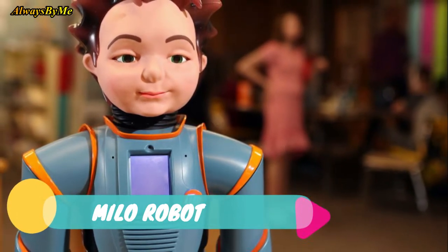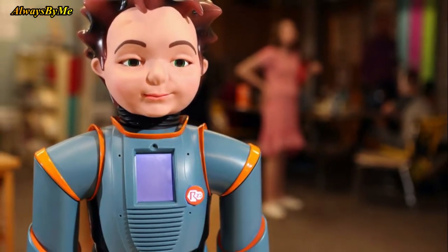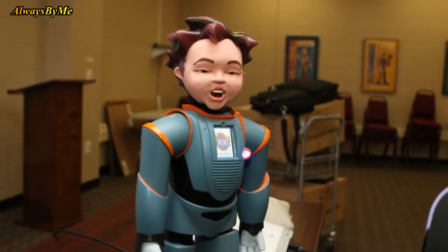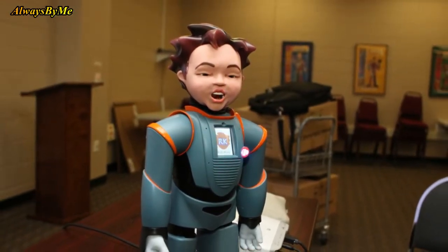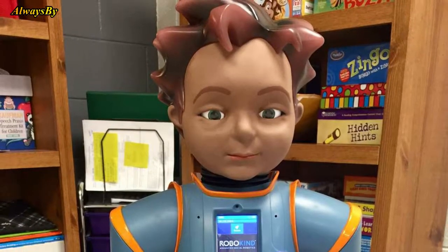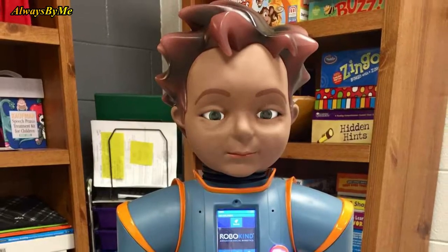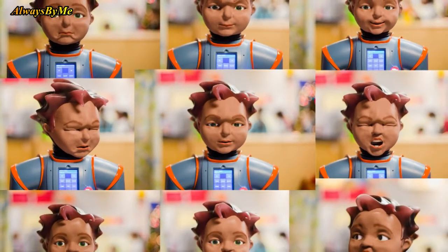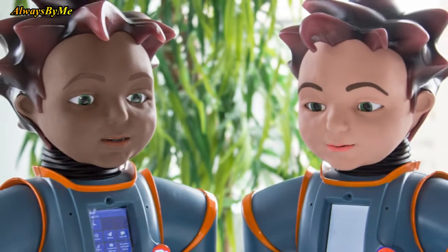Number 1: Milo Robot. Milo is a robot developed by American humanoid manufacturer Robokind to support children with autism. Two feet tall, it's been designed specifically for parents, therapists, and educators to teach children social skills. The robot displays different emotions, which users have to identify using an iPad.